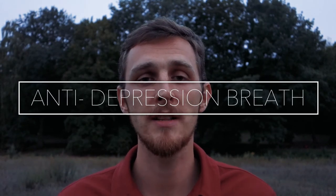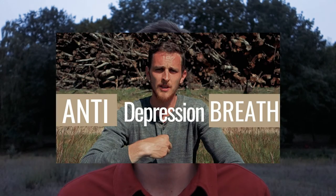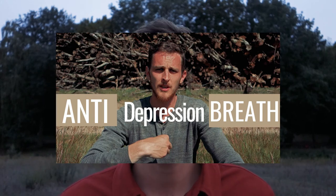Technique number 13, anti-depression breath. I've made a separate video about it. It's a technique popularized in Russia and approved by the Russian Academy of Sciences. It's a perfect practice to pick up your mood, get you out of depression, out of a state of low energy, and uplift your spirit. You can use it everywhere you go. Use it in situations when you feel really down or depressed.